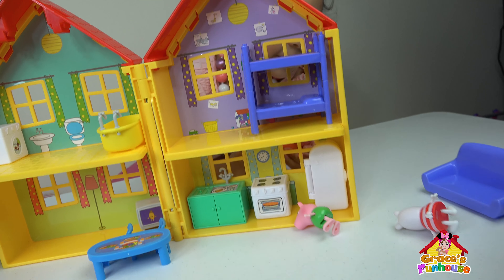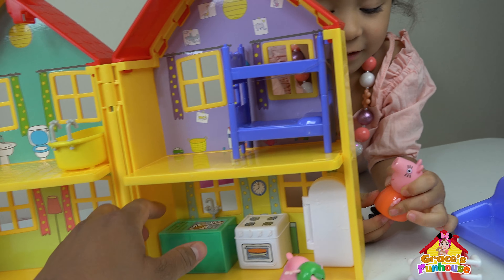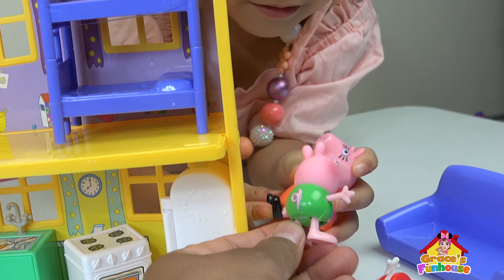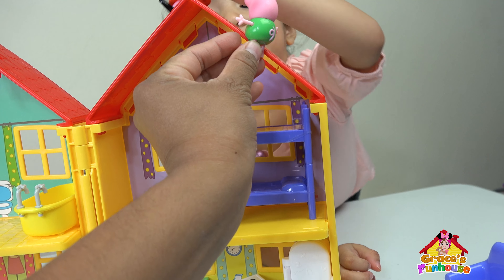Good job, Grace! Okay! It's George's turn! Here's George! No, no, no. No? Mommy, I want to go with you. Okay. Here, Mommy, take me with you.